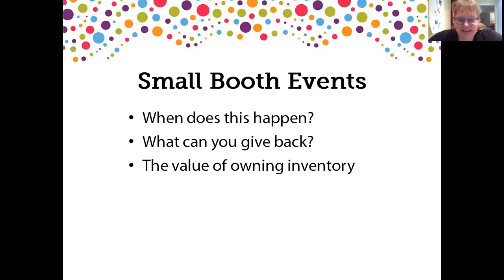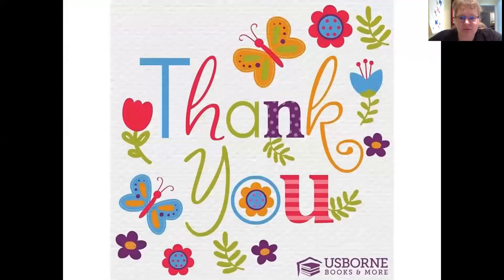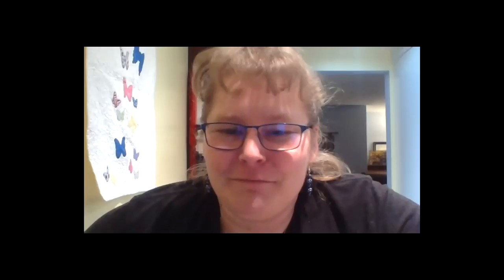That is what I have to say — that's the training today. I hope you've learned about book fairs and Reach for the Stars and how to calculate things, and that Usborne really does work hard to protect us when we are doing our book fairs and Reach for the Stars. Thank you very much for joining me tonight, and I hope you have a great evening. Bye.